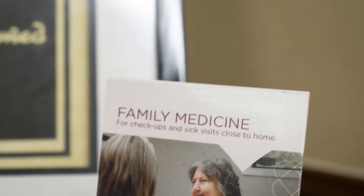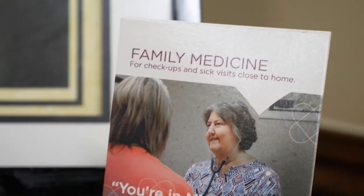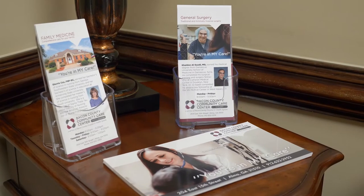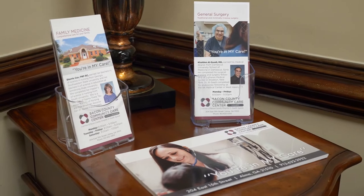Within each recommendation, there was also a bullet point that really had to do with the idea of marketing. One thing that was consistent throughout the recommendations was: people have to know what services you provide. If they don't know, then they're not going to be able to utilize them and it's not going to be successful. We developed rack cards — a one-page card for emergency room, one for radiology, for each type of service that we have — and we put those out into the community. It helped internally and externally to market our services better.